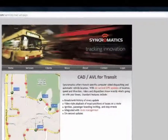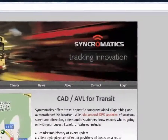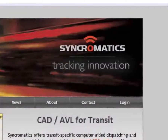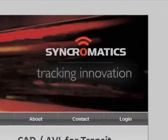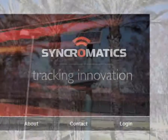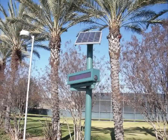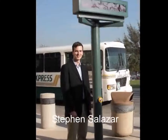Autodesk has named Synchromatics, a leading provider of real-time tracking and intelligent transportation systems for buses and shuttles, as the Autodesk Inventor of the Month for June 2009. Synchromatics used Autodesk Inventor software to develop its solar-powered bus shelter signs, which deliver information to bus riders about when the next bus will arrive and how many passengers are on it. What follows is a phone interview with Stephen Salazar, Chief Operating Officer of Synchromatics.